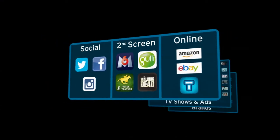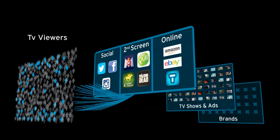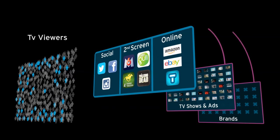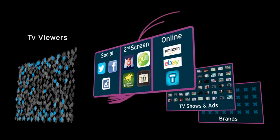ACR-powered synchronisation and content triggering ensure that when the viewer sees a TV spot, a synchronised digital unit on his second screen can immediately harvest that brand awareness and move it towards transaction.